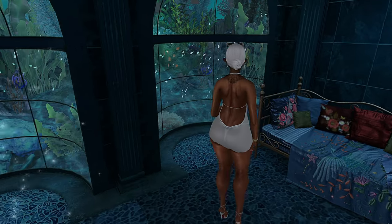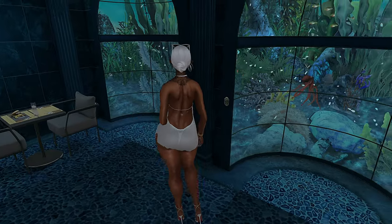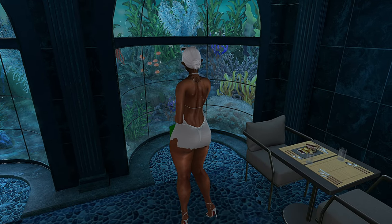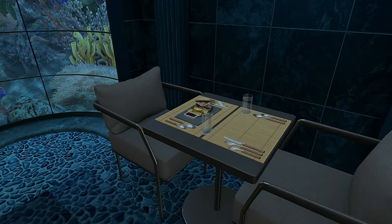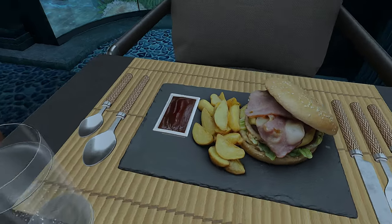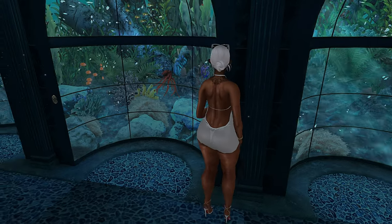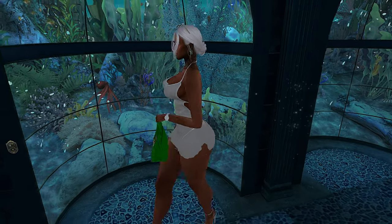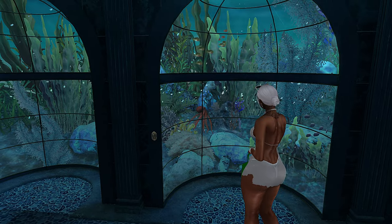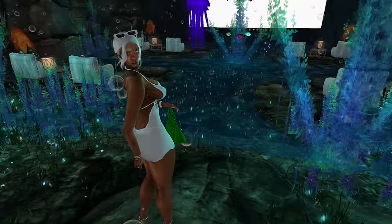I took the teleporter to one of their destinations — you guys are going to have to figure out where I am on your own when you come and visit. Look how beautiful this is! You can come and just chill and have a little quick bite to eat. You're not going to get better views than this. This reminds me of the underwater world from my beach fun video. I love the bubbles — I took the TP to somewhere else.